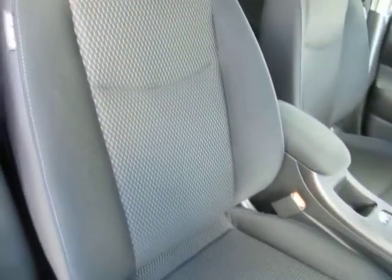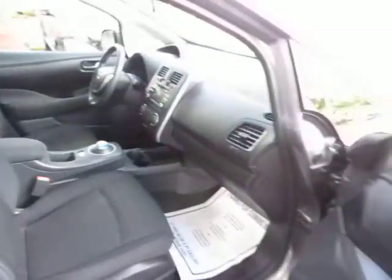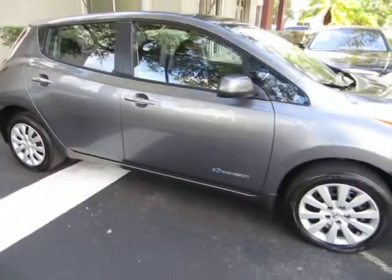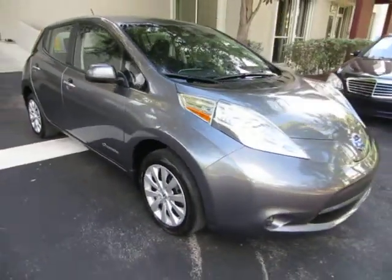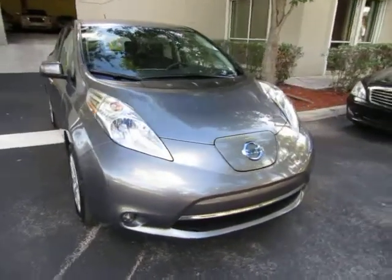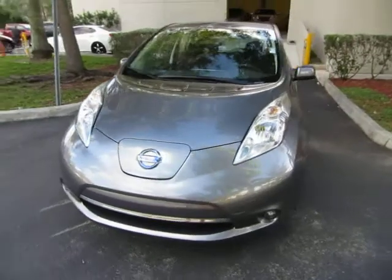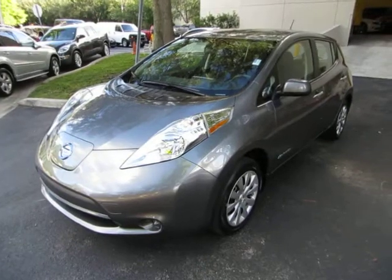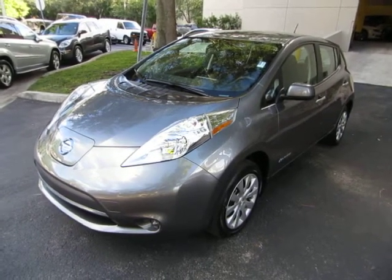Before we conclude the video, I'd like to briefly talk about financing. We have excellent rates for good credit, special financing for not-so-good credit, and even some programs for really rough credit. If you're concerned about financing, live a long distance away, or simply want to get pre-approved before coming over, go to VehicleMax.net. On the home page, click the tab that says 'Apply for Credit,' fill it out completely, click submit, and then give us a call so we can retrieve your application and get you pre-approved. Thanks for watching our video at VehicleMax.net.